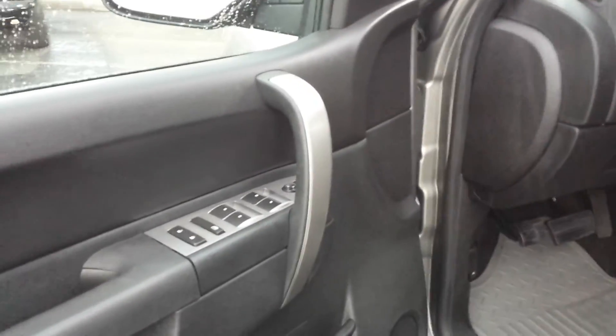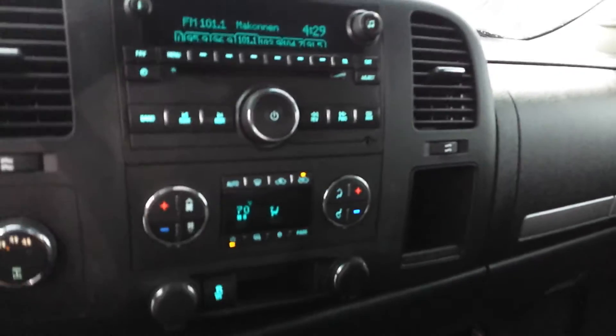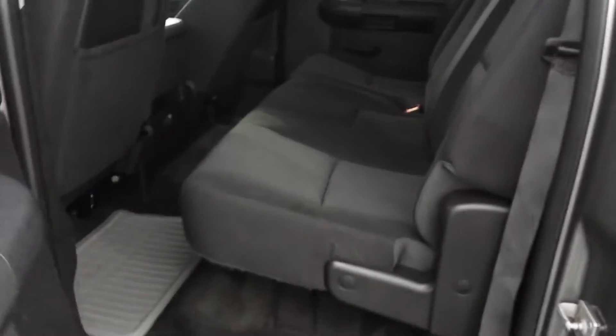Got the power windows. The truck's got actually a little bit of equipment to it — dual climate control and again full four doors, so you got seating for six. There's your back seat there.